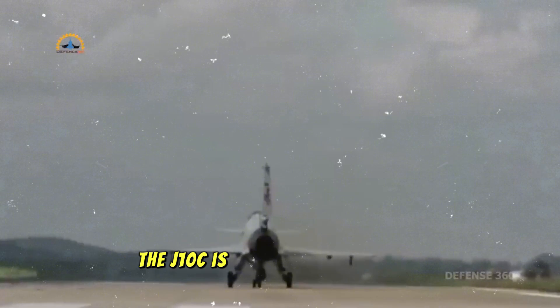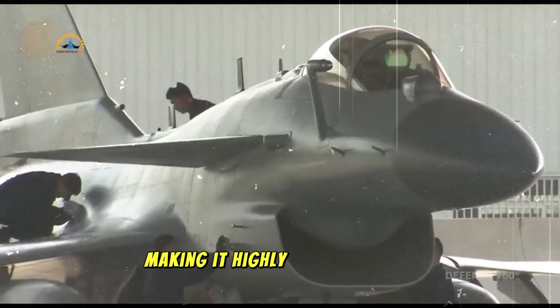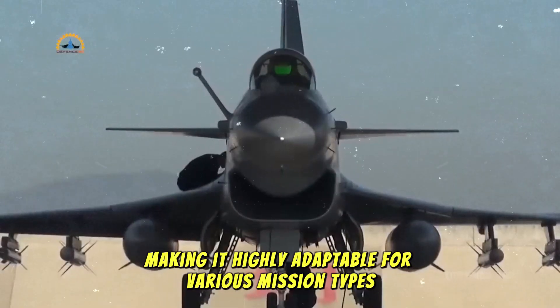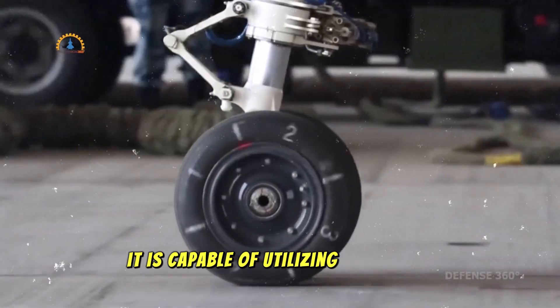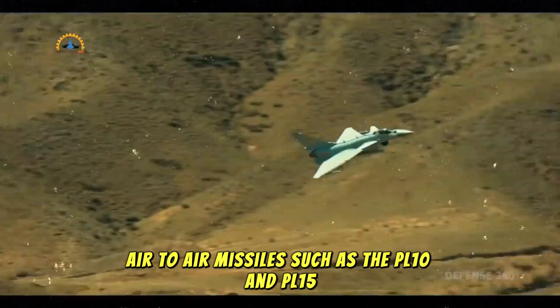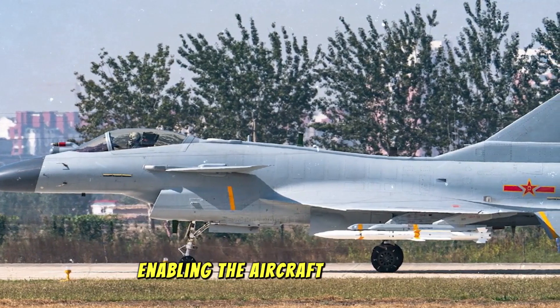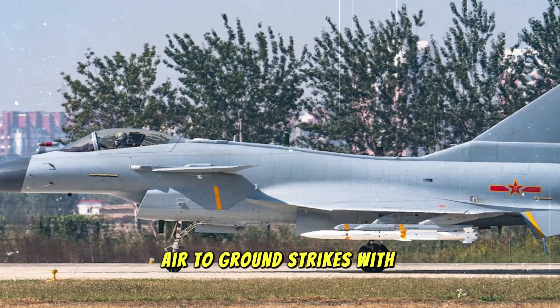Moreover, the J-10C is equipped with cutting-edge avionics and a glass cockpit, making it highly adaptable for various mission types. It is capable of utilizing a range of Chinese-made air-to-air missiles, such as the PL-10 and PL-15, and air-to-ground precision-guided munitions, enabling the aircraft to conduct air-to-ground strikes with surgical accuracy.